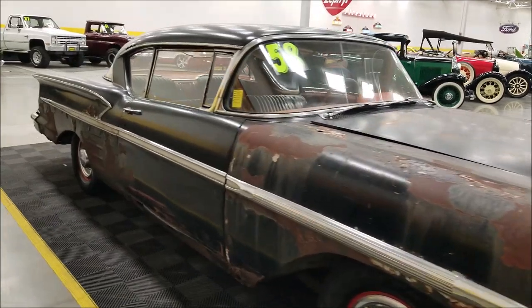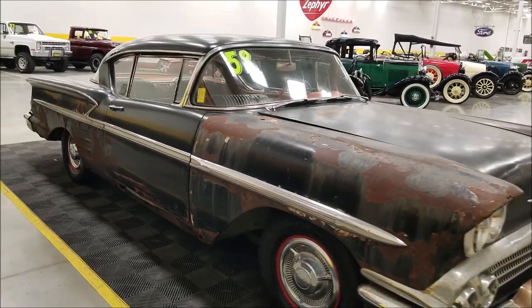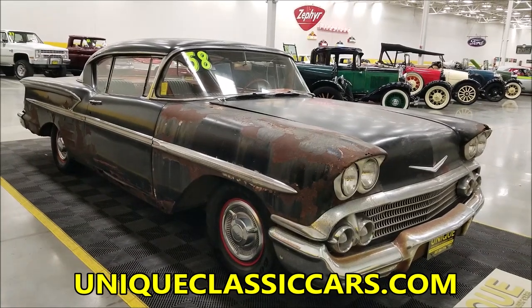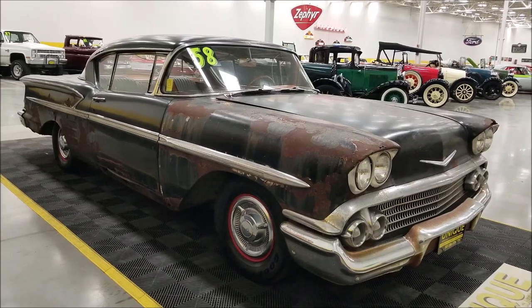If you want to check out the still pictures so you can see the underside — yes, there is some rust. You can see the inner rockers and outer rockers are going to need some care and repair. Those still pictures can be seen at uniqueclassiccars.com, linked down below this video in the description.